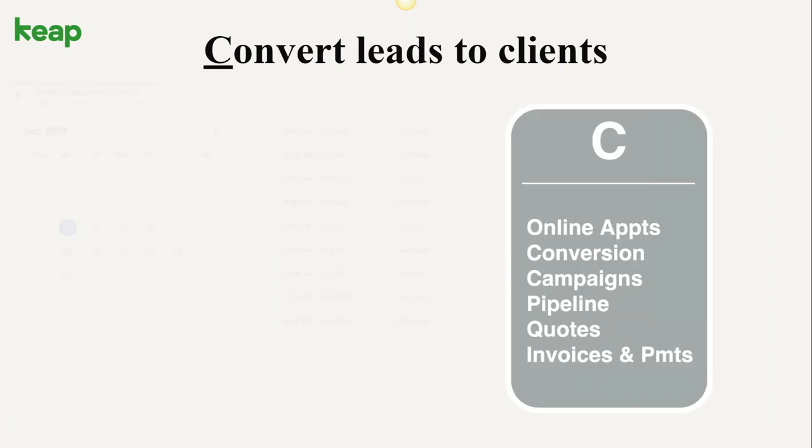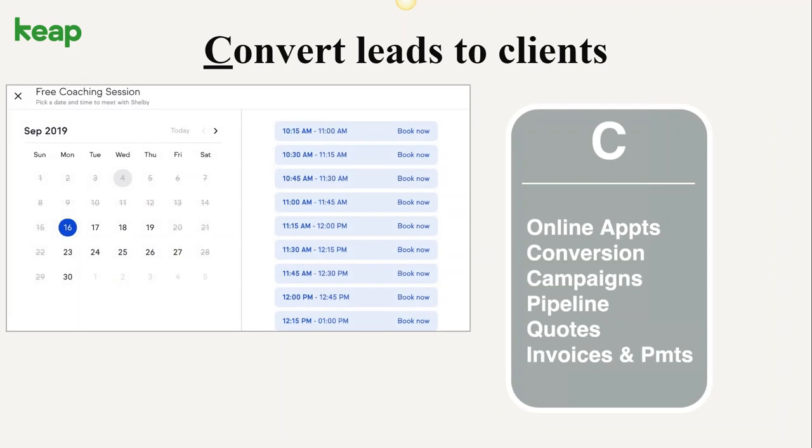The final stage of the ABCs is the C stage — converting leads to clients. A very popular way is to set an appointment or a consult and get them on the phone. It's a strategy as old as time: if we can talk to them, we can close them. Keep helps you set more appointments in an automated way so you don't have to go back and forth with a client choosing a time. We also have a sales pipeline functionality, and the ability to send an invoice or a quote and have somebody accept it and pay you with a credit card — the money going straight into your merchant account and bank.